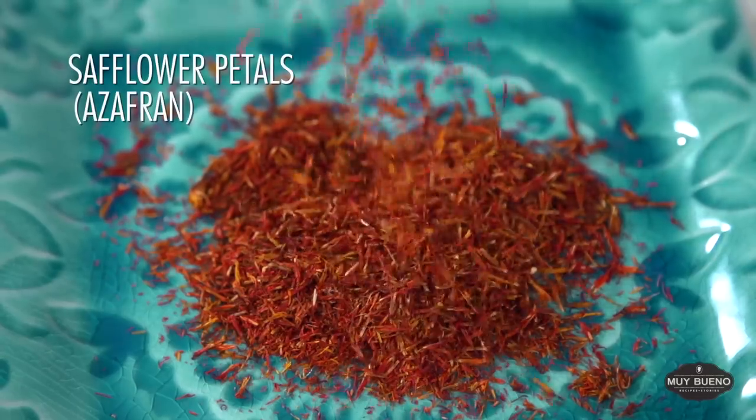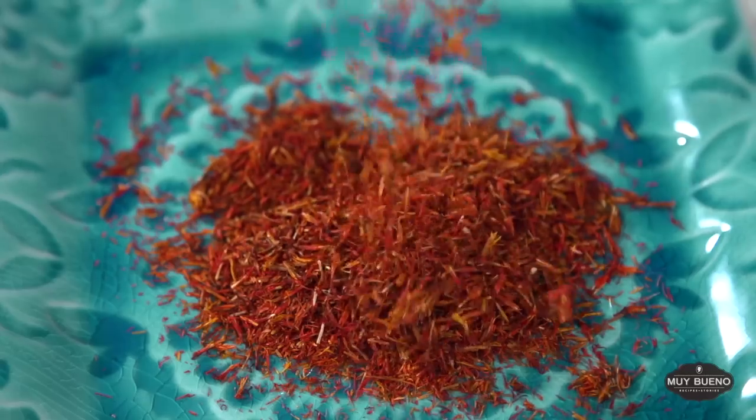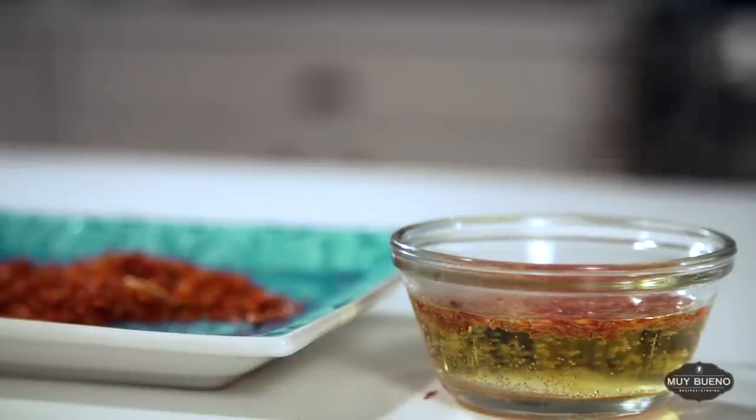Azafrán, the Spanish word for saffron, is a thistle-like herb with an orange-red color. It gives food an orange tinge. We use this spice in soups such as albóndigas and caldo de pollo.